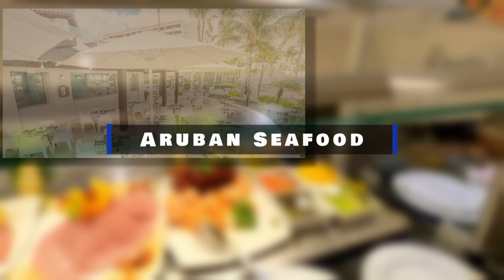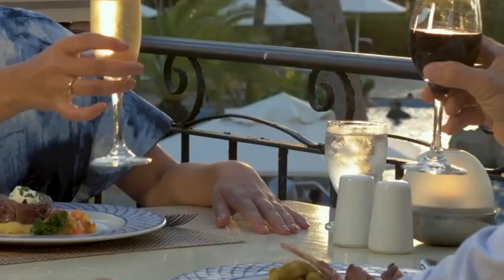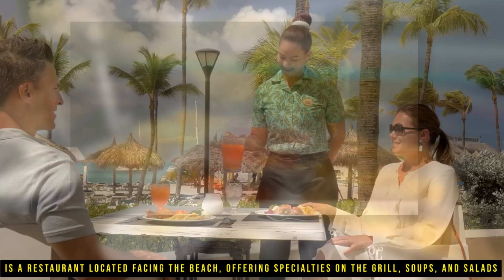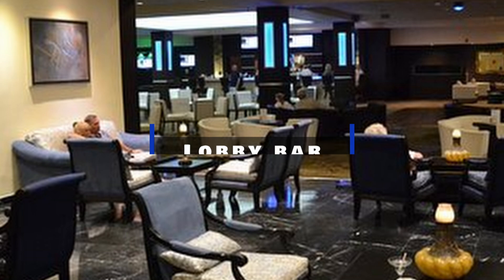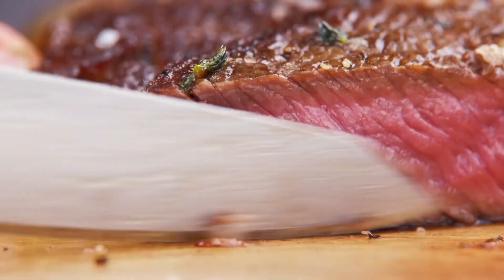Aruban Seafood is a Caribbean-style outdoor restaurant that specializes in fresh meat and seafood, located on the beachfront opposite the hotel with seating on the terrace. The Beach Club restaurant, known as Club de Playa, is located facing the beach and offers specialties on the grill, soups, and salads. For those who want tropical cocktails without leaving the pool, the Splash Pool bar is located in the heart of the main pool. The lobby bar is ideal for relaxing with a drink or enjoying live music. Additionally, the exclusive Royal Level Restaurant provides a unique dining experience for guests in the Royal Level suites, with gourmet dishes prepared by expert chefs in an elegant setting.